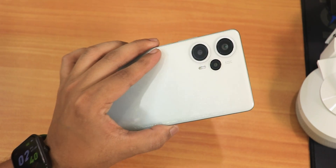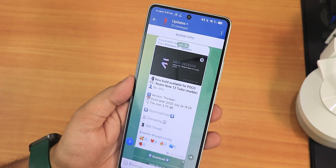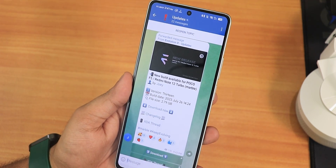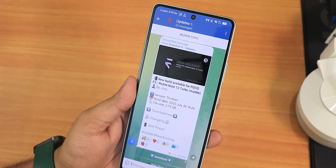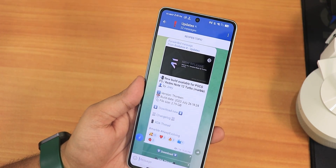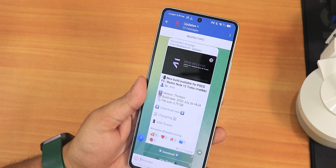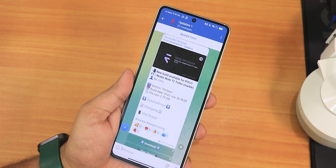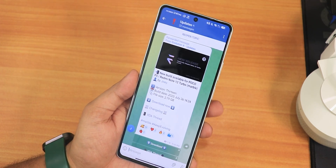What is up guys, this is Trito back with another video on the POCO F5. Today I'm going to be showing you the latest Evolution X ROM, version 796, with a build date of 26 July 2023. It still does not include the OSS vendor, so there is no MIUI, ANX, or Leica camera — we are still getting a GCam by default. But the ROM stability has increased drastically.